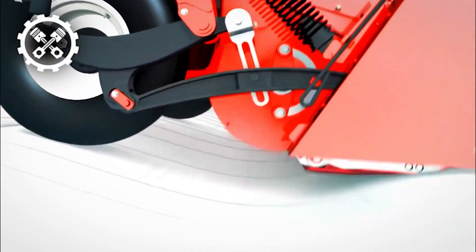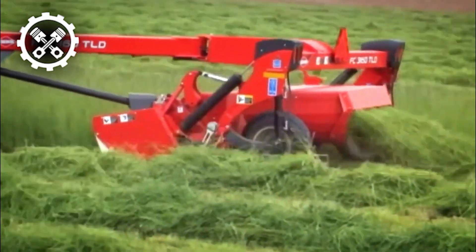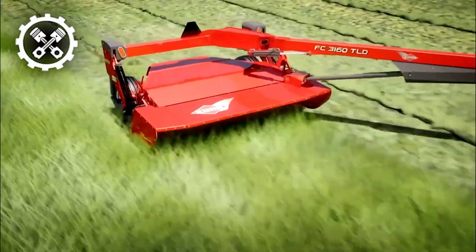The incorporation of this innovative disc-bearing station endows the Kuhn FC 460 with unparalleled adaptability across various harvesting practices and field conditions. This adaptability ensures optimal performance, even in challenging environments, making it a versatile and reliable choice for farmers.